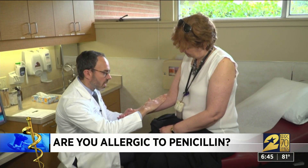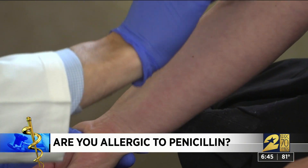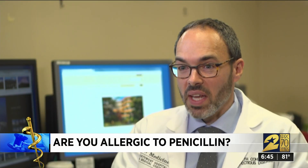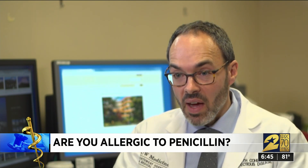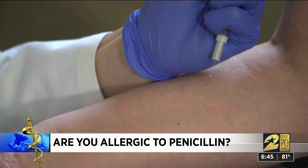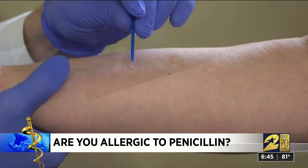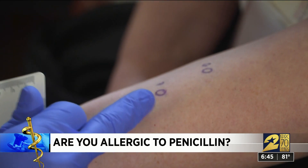A skin scratch test can reveal whether a patient has a penicillin allergy in a little less than an hour. The skin testing is a rapid office-based procedure where we can delist somebody's penicillin allergy — meaning we can tell them in the office that they do not have a penicillin allergy. He puts penicillin or saline on the skin, scratches it, marks it, and waits for a reaction if there is one.